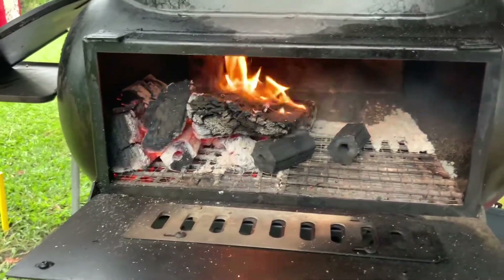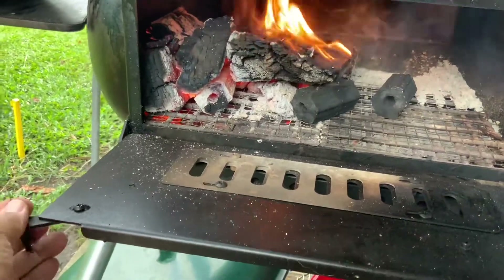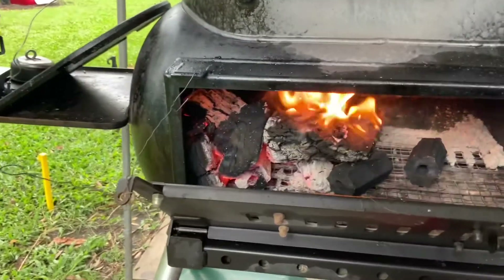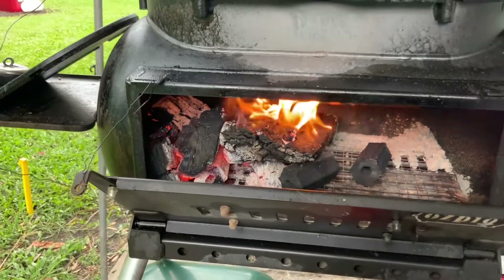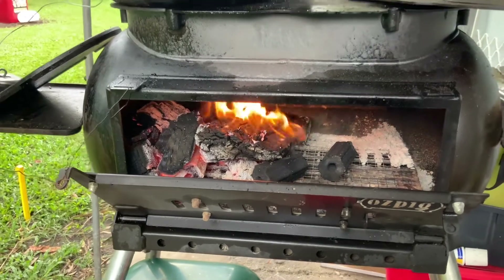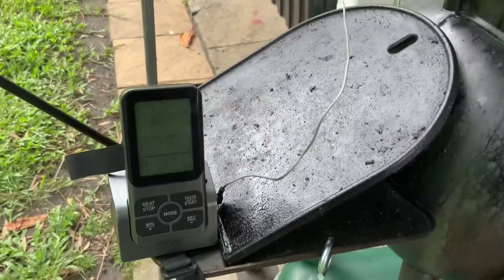Anyway, I'm going to turn this fire down a little bit by closing the door up. As you can tell, I have got a little cheeky apparatus on the side — just a little bit of wire — seems to work for me anyway. I'll show you it when it's done. Love my pig.